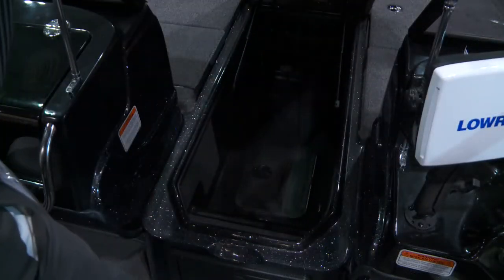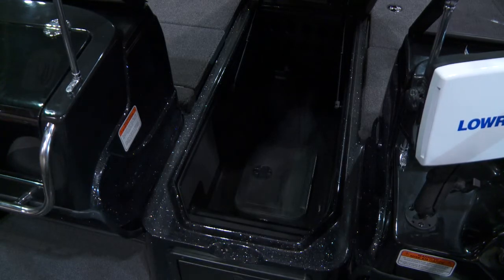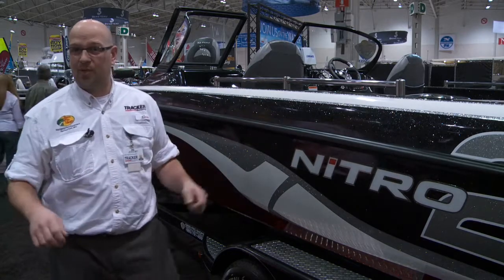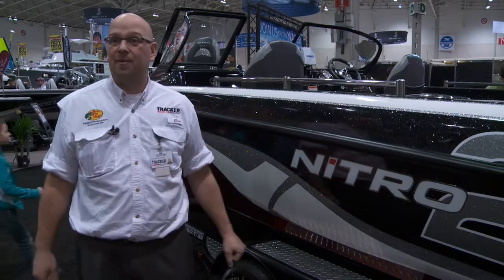Rod storage — it's got huge rod storage. Up in the front it's got four-layer rod storage. It's got passenger side and driver side rod storage, all secured, which allows you, over big rough water, to maintain that equipment safely.